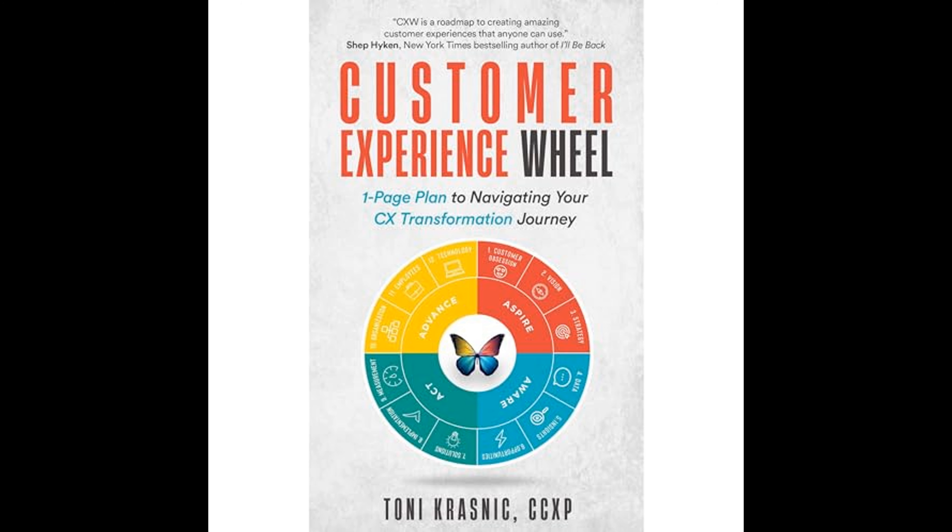Customer Experience Wheel: One-Page Plan to Navigating Your CX Transformation Journey by Tony Krasnick is a comprehensive guide focused on improving customer experience within organizations. The approach aims to foster a customer-centric culture that can adapt to and exceed customer expectations, thus leading to improved customer satisfaction, loyalty, and business success.